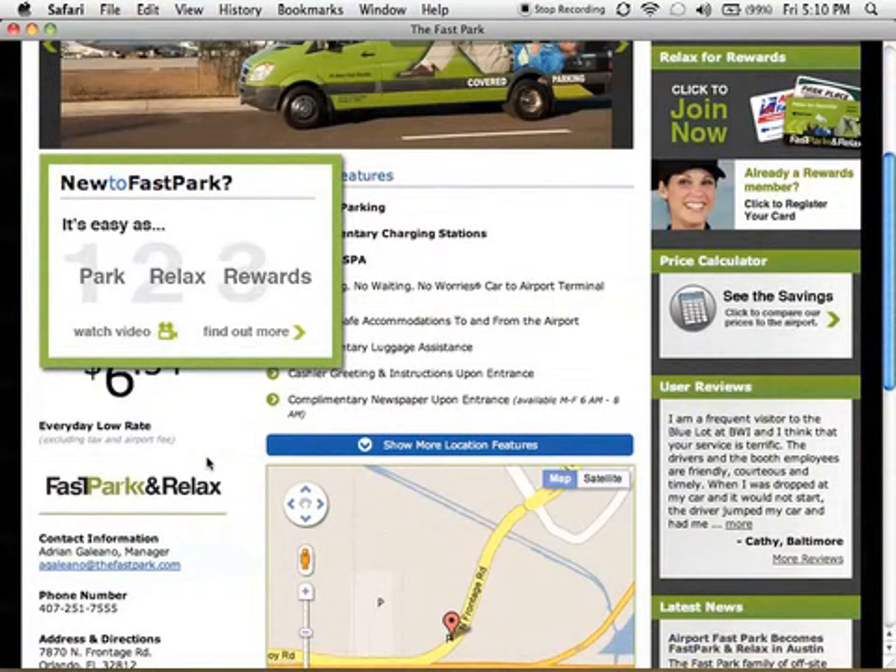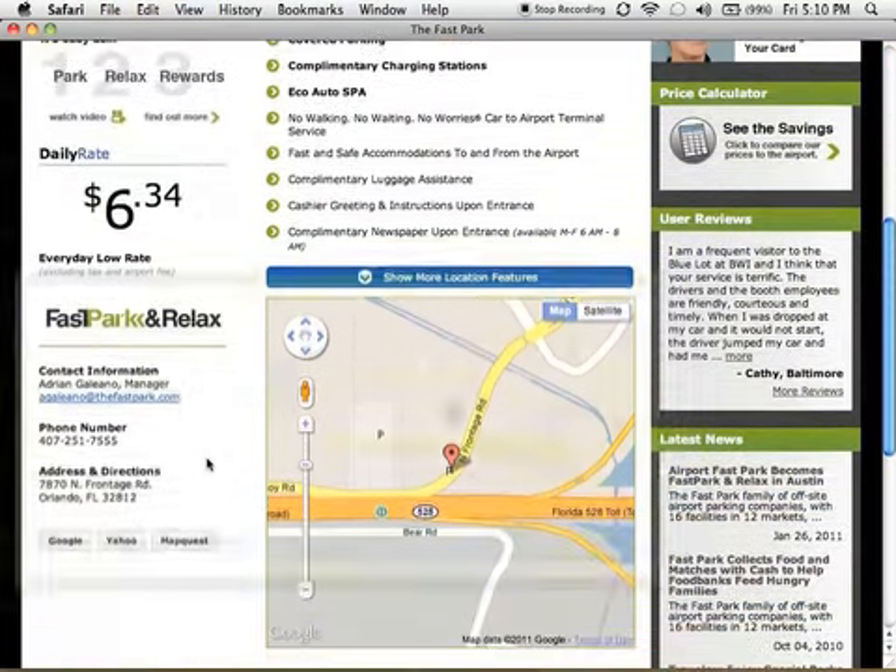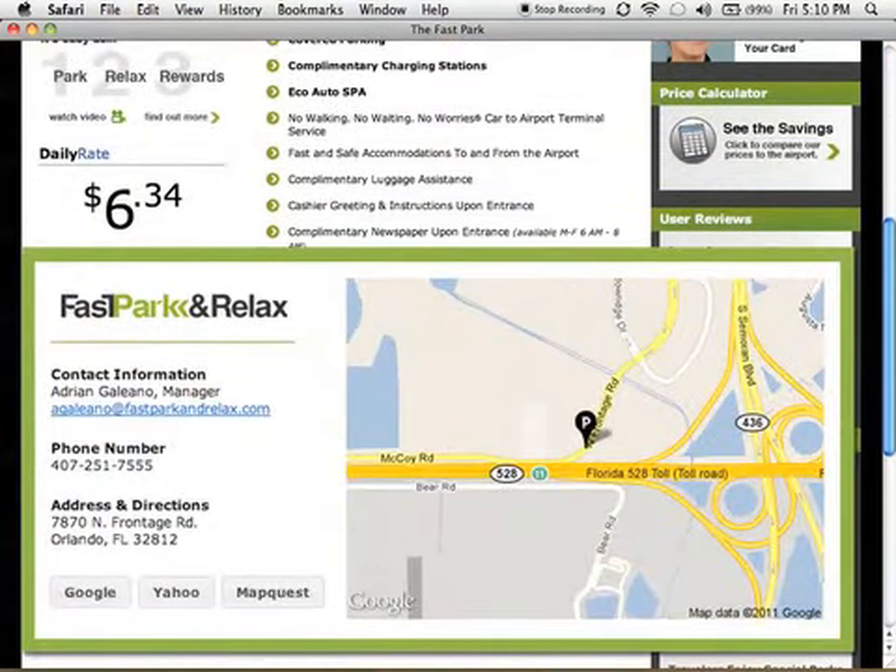New customers will also enjoy a how-to video and an improved mapping function that offers links to Google Maps, MapQuest, and Yahoo Maps.